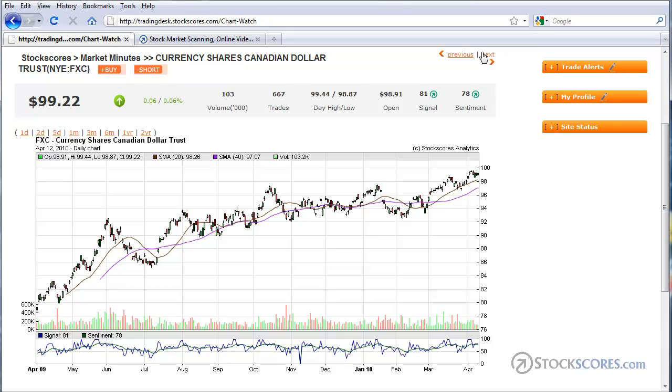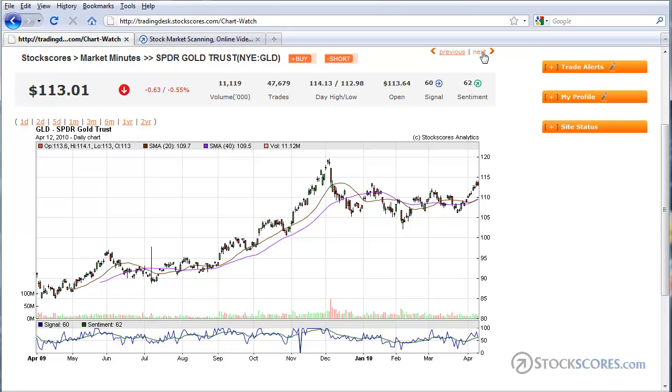The next chart is the Canadian dollar, and you can see that the Canadian dollar is moving toward new highs. We're in a little bit of a flag pattern with some selling pressure over the last four days, but the Canadian dollar looks to be one of the top-performing currencies in the world right now.